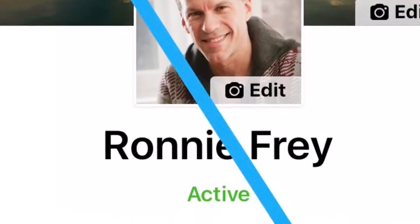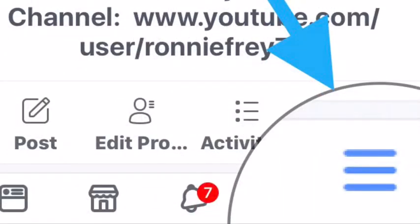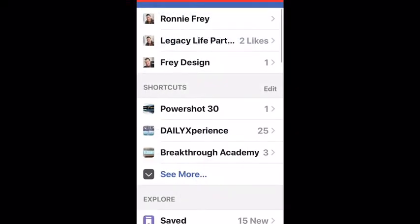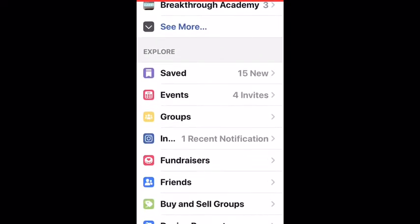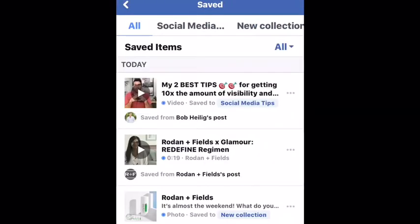To see all of your saved posts, go to your profile, scroll to the bottom, and click on the three-line menu. Then scroll down and click on Saved. Now all of your saved posts will come up and you will see next to each one the collection it is saved to.